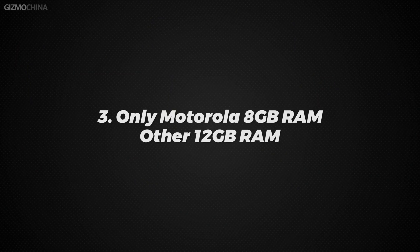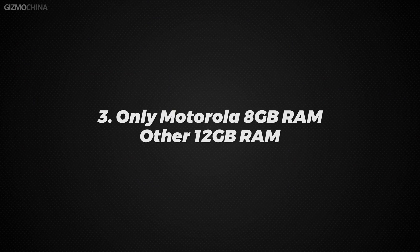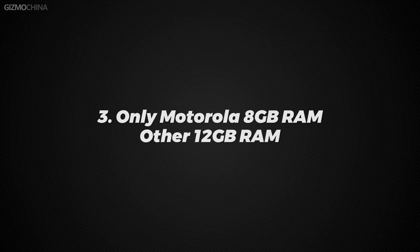Third, except for the Motorola, which has 8GB of RAM, several other phones have 12GB of RAM. So be a little lenient on the Motorola in the RAM management test session.